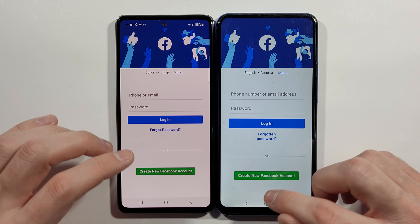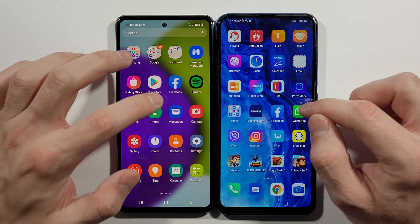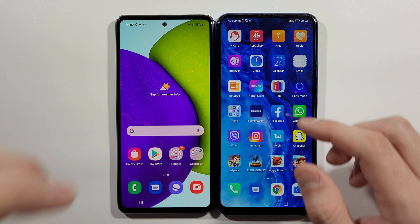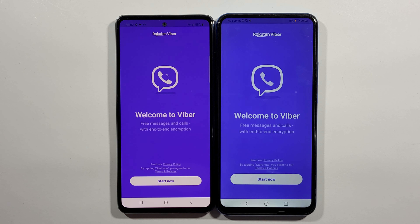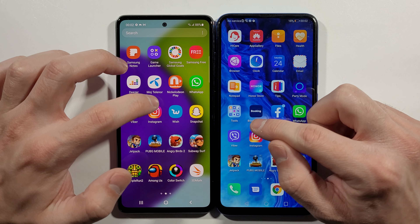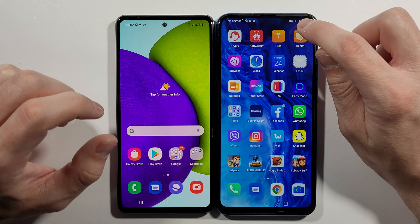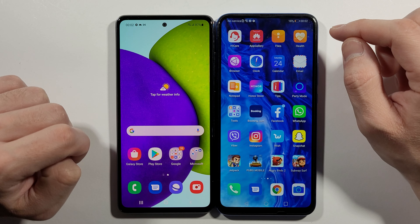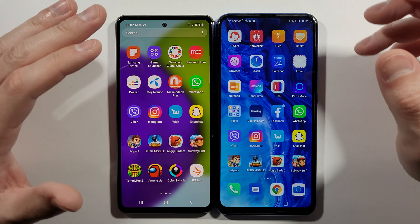Let me go to the home screen. We have right now WhatsApp to open. Same. Viber — A52, slightly faster. Instagram — A52 again, slightly faster. This one has 18% battery, but it doesn't affect the performance because it's still without any problems — it's not in low power mode.